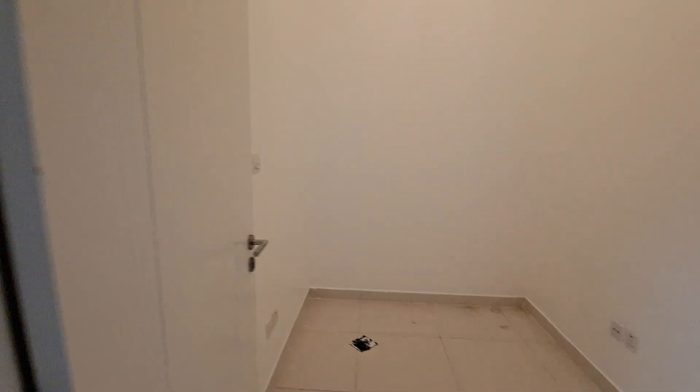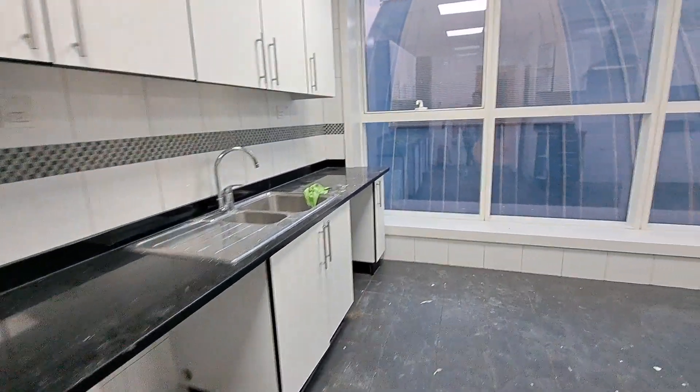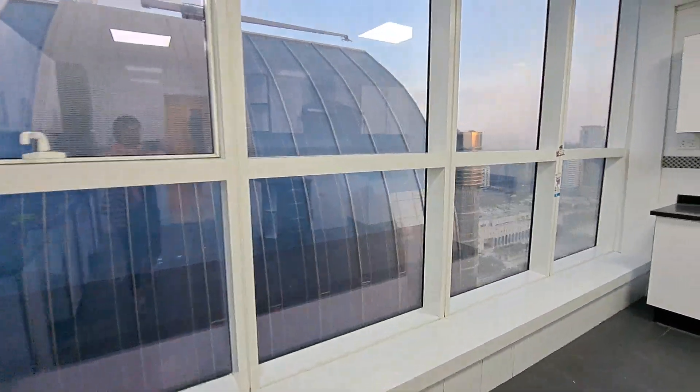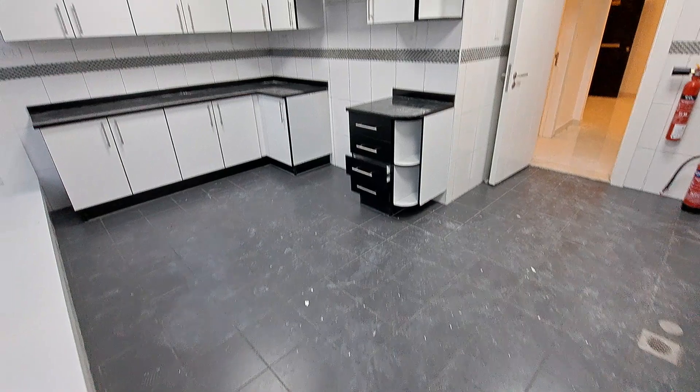That's the guest washroom. Opposite to it we have a storeroom and a closed kitchen which has space for a fridge, dishwasher, washing machine, and a fresh air window. It's a sun-filled unit with a lot of cabinets on the side.